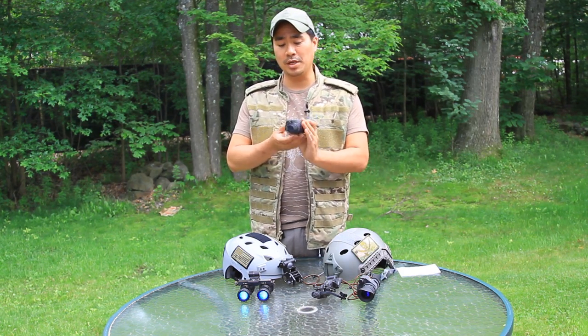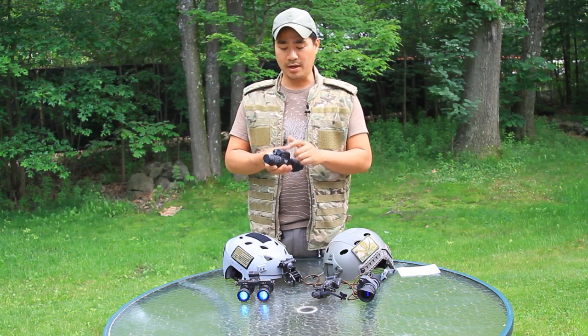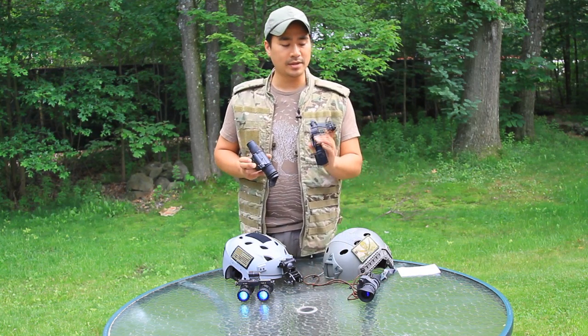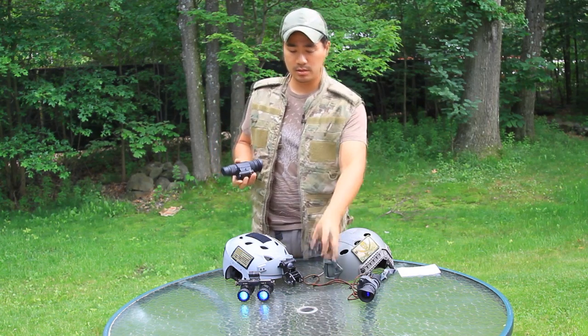The Generation 2 Plus comes with an IR beam in the front, and this particular one runs off a CR123 battery. It has a little wedge so that it can mount into the Rhino mount and J-arm, indexing it in.